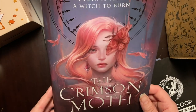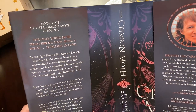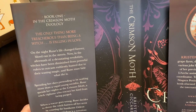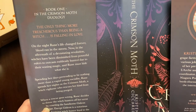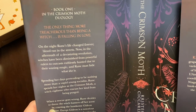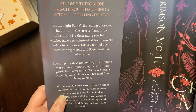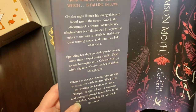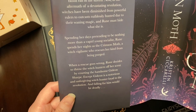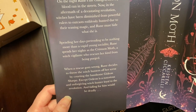So this is book one in the Crimson Moth duology. 'The only thing more treacherous than being a witch is falling in love.' On the night Rune's life changed forever, blood ran in the streets. Now, in the aftermath of a devastating revolution, witches have been diminished from powerful rulers to outcasts, ruthlessly hunted due to their waning magic, and Rune must hide what she is. Spending her days pretending to be nothing more than a vapid young socialite, Rune spends her nights as the Crimson Moth, a witch vigilante who rescues her kind from being purged.